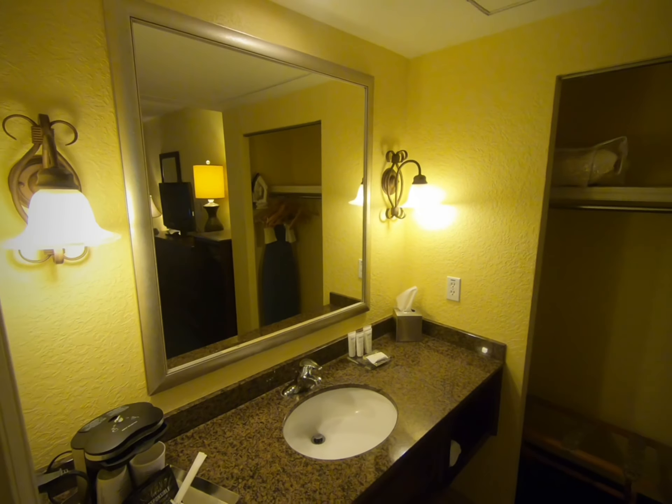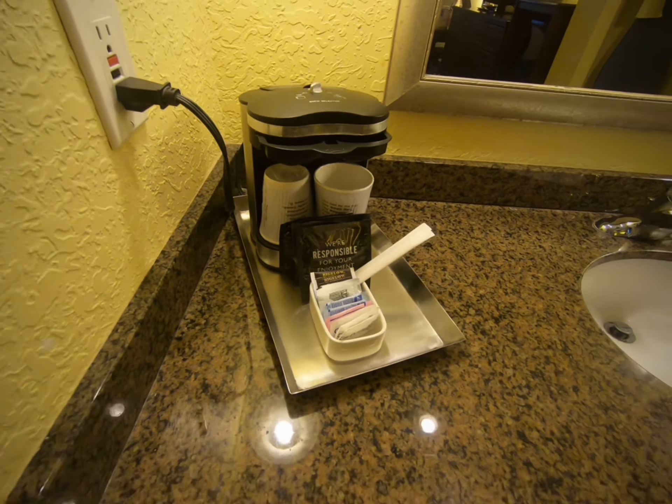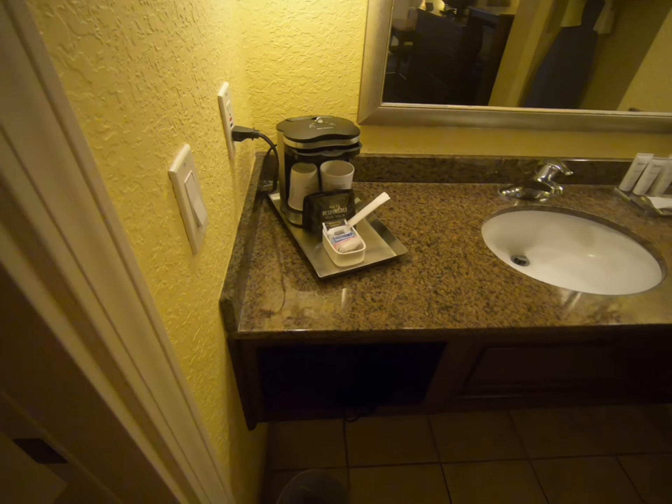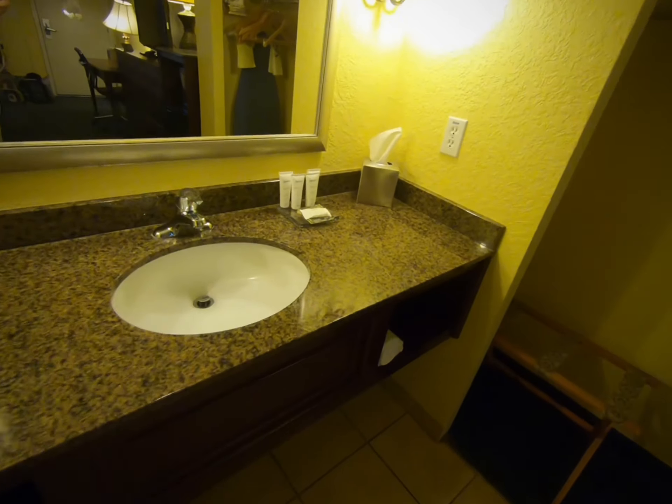Then here's the vanity area. They do have a coffee maker, which most hotels have taken out after COVID, so that's nice. There's a hairdryer — good to know they still have that.